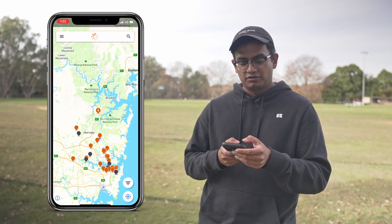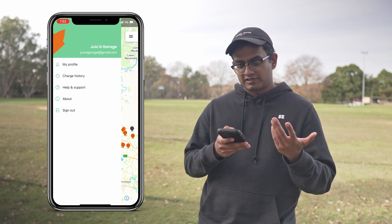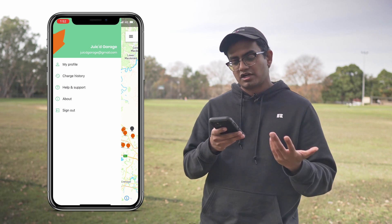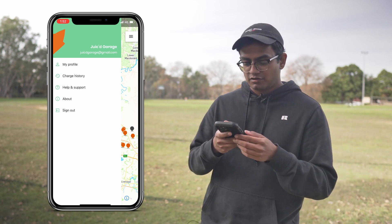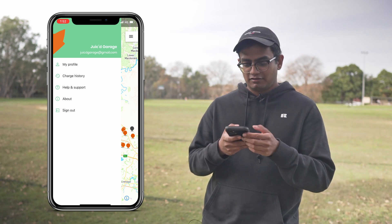If I tap on the menu section on the top left, we can see we've got the profile section, your charge history, help and support, and about — which is basically the software version you're on — and how to sign out of the account.